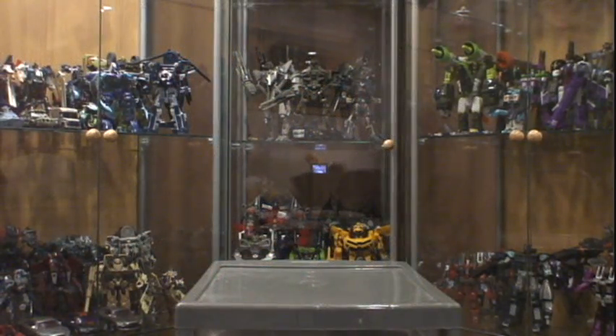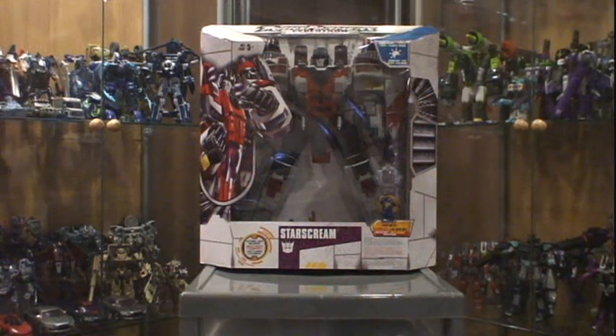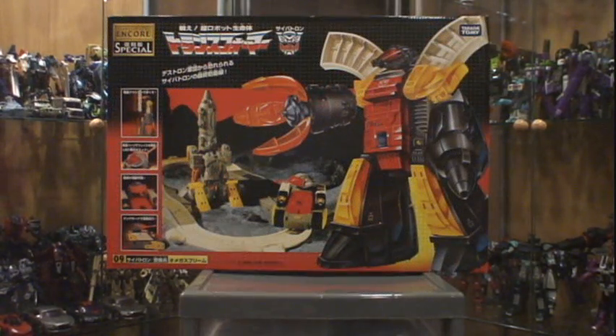On eBay I picked up a couple of things from the same seller. I already have this one and I've done a review on it, but I had to pick it up — $13 Canadian for a mint and sealed box Evac. From the same seller, an even better deal: Cybertron Supreme Class Starscream, mint and sealed box off eBay for $25 Canadian.